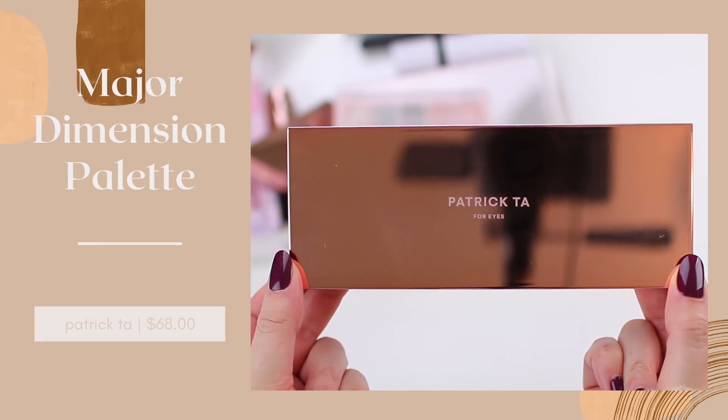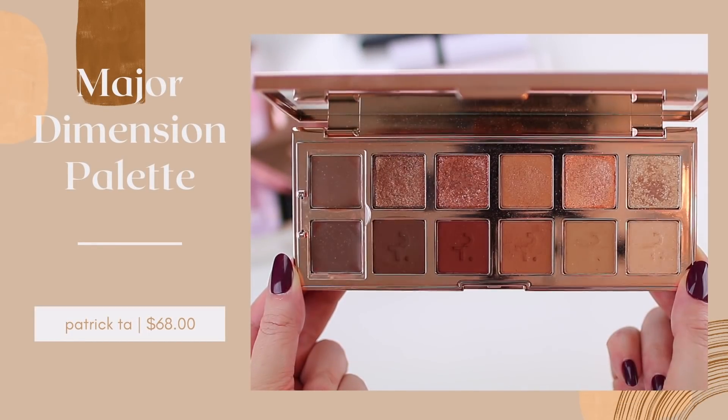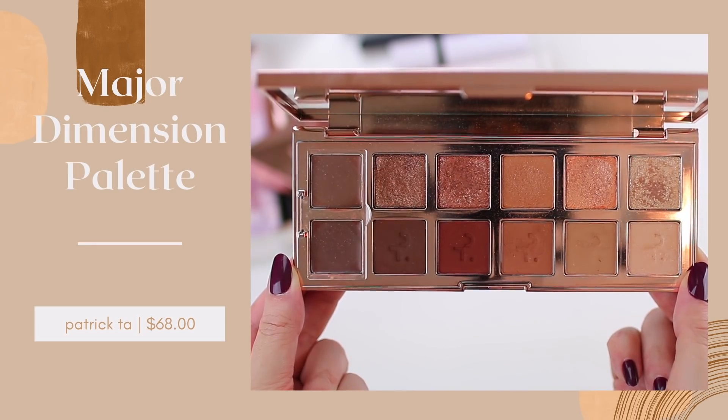I do have one more palette to recommend that is not a Natasha Denona palette, but one I love just as much — the Patrick Ta Major Dimension Eyeshadow Palette. When I first got this I used it quite a bit, then went through a phase where I wasn't sure it was worth the price tag. It's expensive — more expensive than the midi palettes from Natasha Denona; I want to say it's $68. I really only recommend picking this one up during a sale when you can get a little discount. Patrick Ta also has sales on their website — I actually got mine for about 15% off after signing up for their email list. I do find myself reaching for this one a lot whenever I want a classic neutral eyeshadow look, and I've been using the cream shadows in here a lot too.